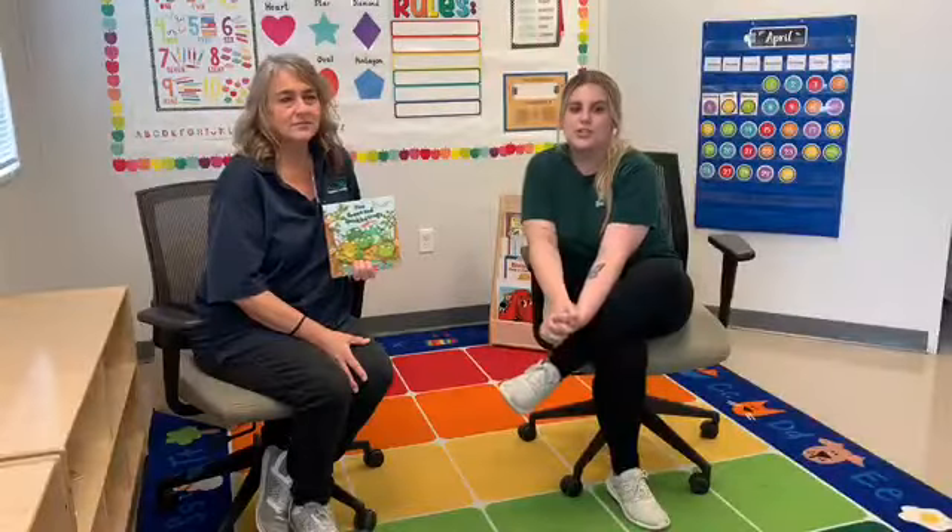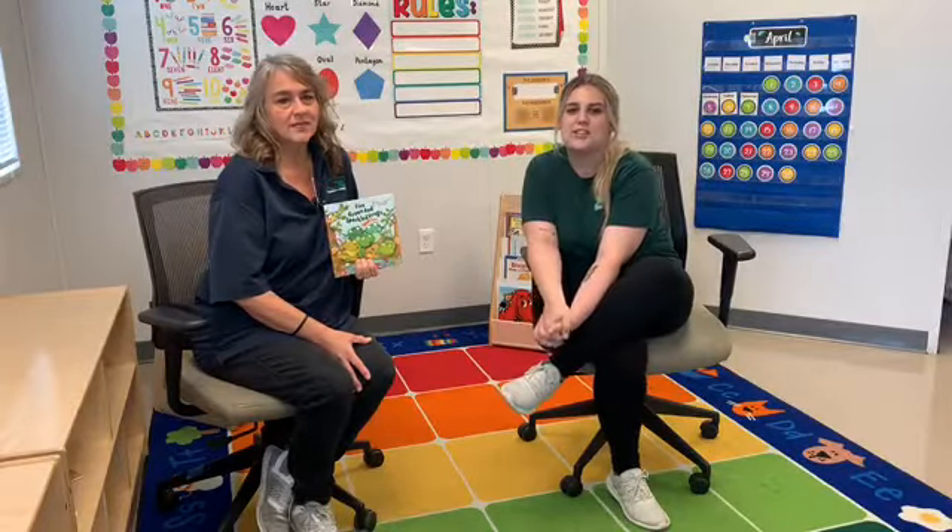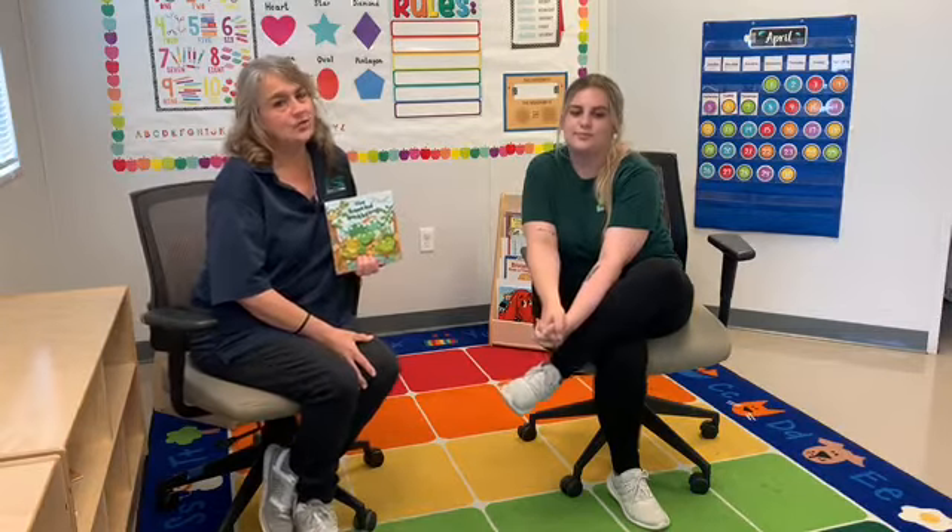We hope you enjoyed this installment of Storytime at Tiny Tots. Please join us next week for another adventure in reading.